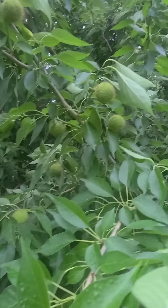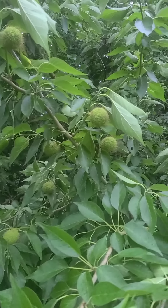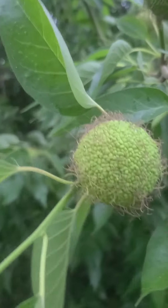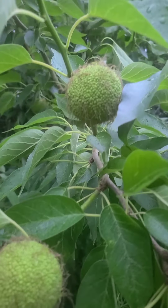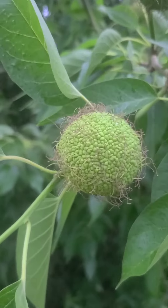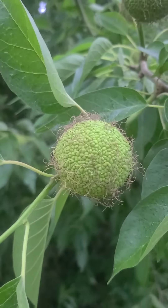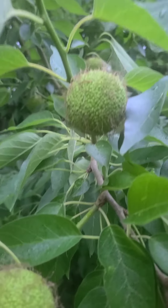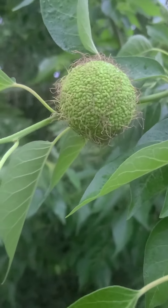These fruits here were megafauna food — mammoths and other megafauna ate them. They're not eaten by many things anymore; sometimes you'll find a squirrel has ripped one up to get the seeds out of it. You can eat these — you can eat the seeds and roast them, you can also slice them and cook them or dry them like chips. They are pretty okay tasting, not bad.